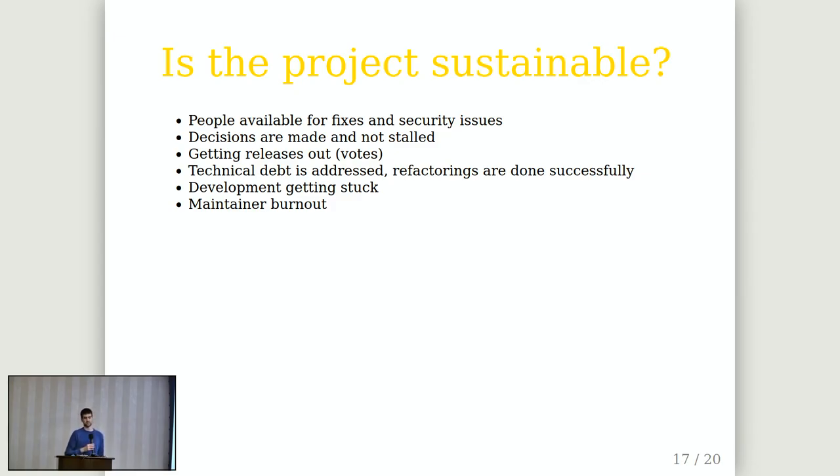Technical debt should also be addressed from time to time — if refactorings are started and not completed, or never started, it's an indication the project may not be sustainable. You should see activity in the development. Looking at sustainability is important if you consider joining or adopting a project for a bigger commercial project. Have a look at the project and form your opinion on whether it's sustainable — get a feel for whether it's healthy and won't die the year after you build your business on it.